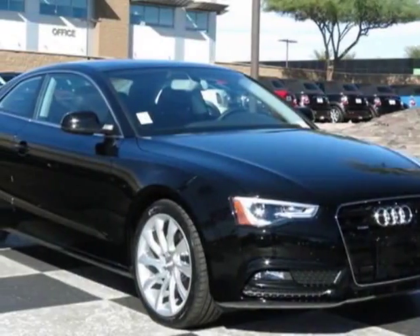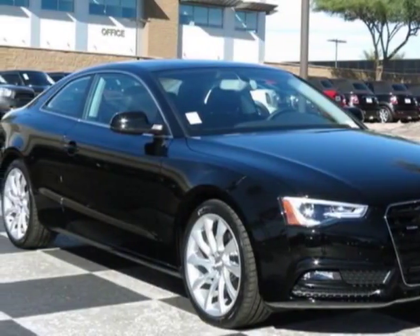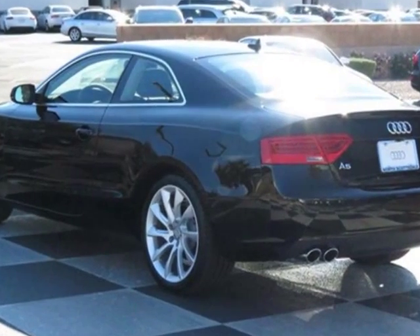Look at this new 2014 Audi A5. For your protection, this vehicle has a full factory warranty.